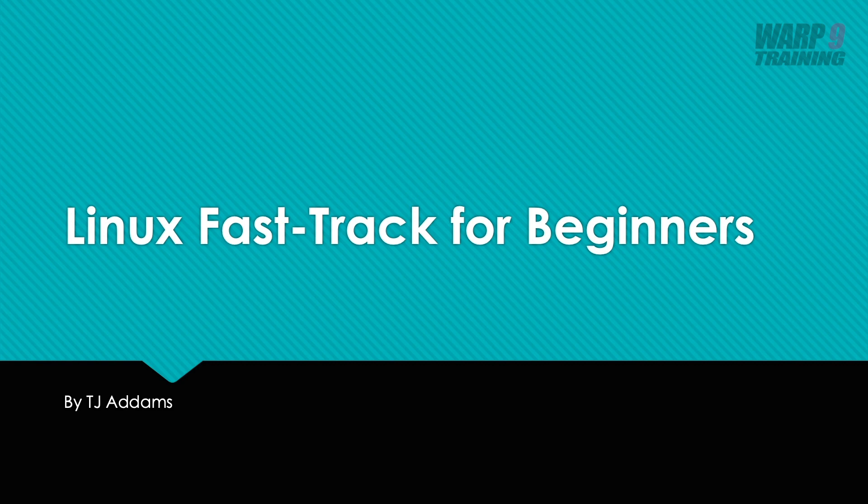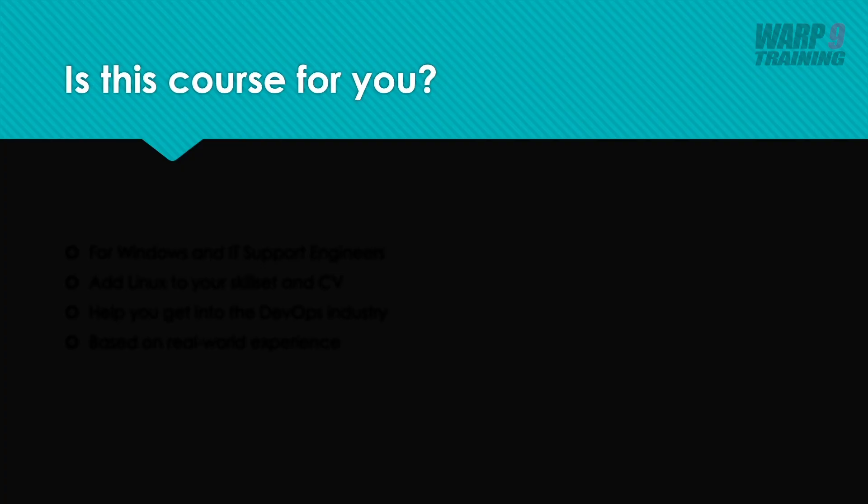Welcome to the Linux Fast Track for beginners. In case you're wondering if this course is for you — if you're a Windows engineer or an IT support engineer and you don't have any Linux experience, this is the course for you.